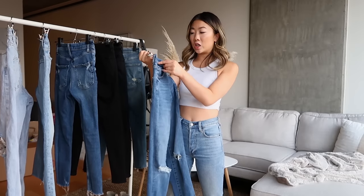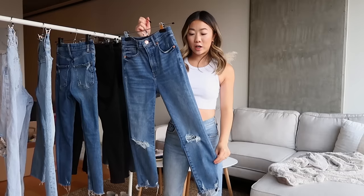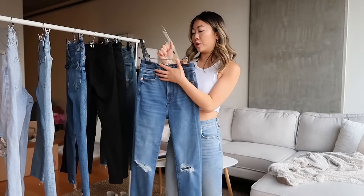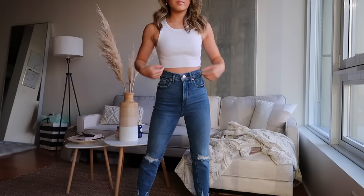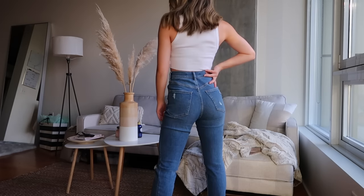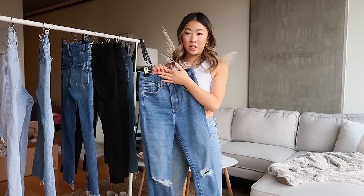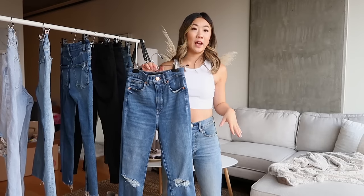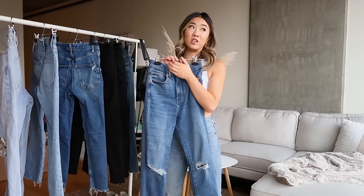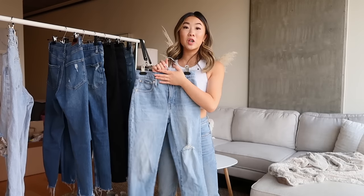The next pair of mom jeans are from Express — these are the Slim Ankle Super High Rise, and I got them in a zero zero short. Express was an underdog; I really wasn't expecting to love these so much. They have some distressing on the bottom and I didn't have to cut them — they're ankle length. These are also super comfortable and soft, not stiff and rigid like Levi's. I prefer jeans that feel soft all day without the waist cutting into my stomach. I'd give these a solid 7.5 out of 10. I'd recommend washing them on cold and hang drying them. They're quite affordable — I got them on sale for around $40, about 50% off.